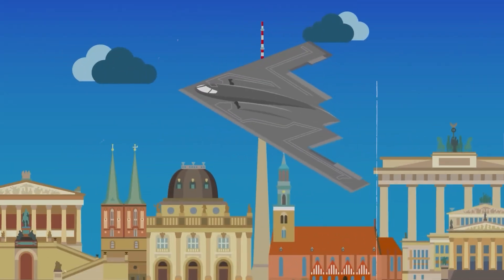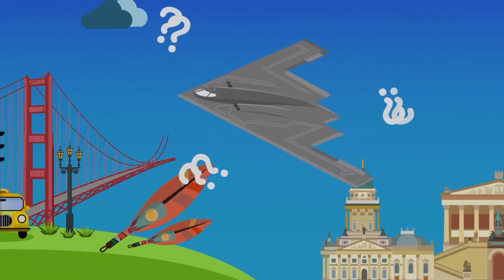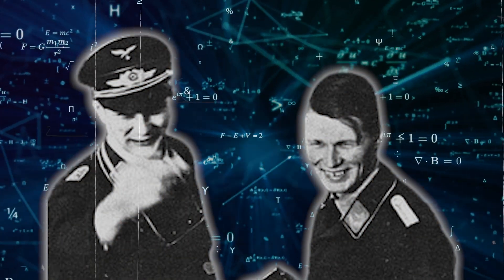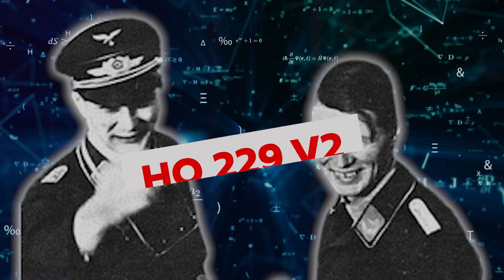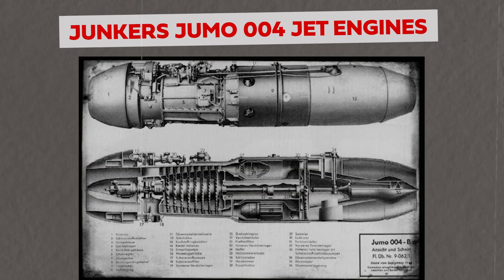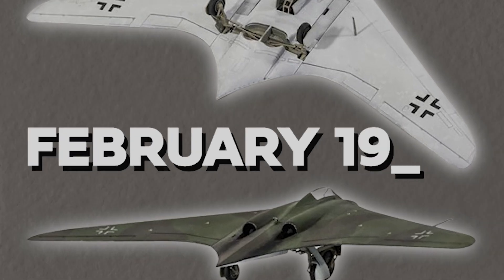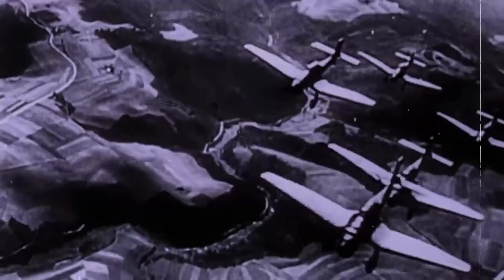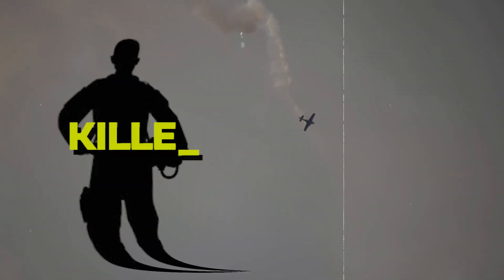The first prototype, named the H0229 V1, was an unpowered glider that successfully demonstrated the feasibility of the design in flight tests conducted in 1944. Encouraged by these results, the brothers proceeded to create the H0229 V2, which incorporated two Junkers Jumo 004 jet engines. The V2 made its first flight in February 1945 and showed promising performance. However, during its third test flight, an engine failure led to a crash that killed the test pilot.